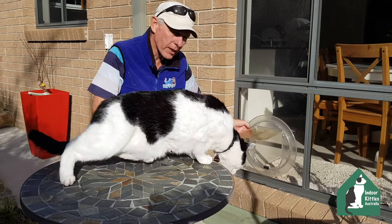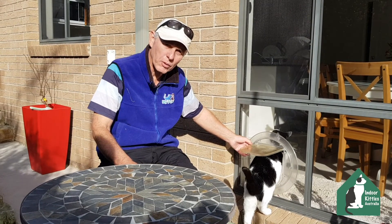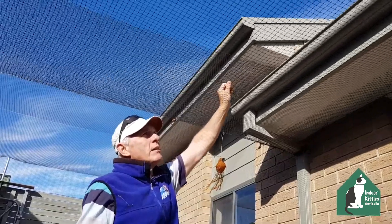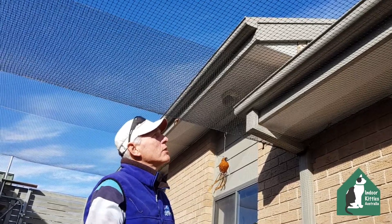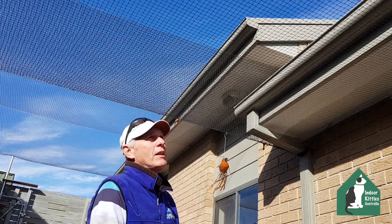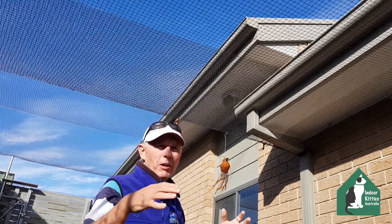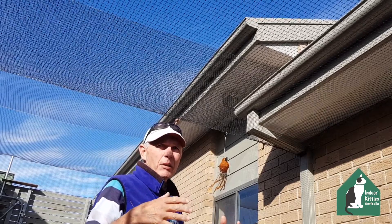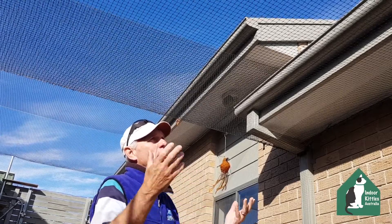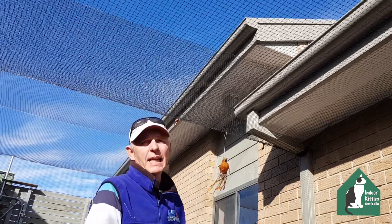It's a cat door — very important so the cats can come and go as they please. This is the netting, which is about 19mm square. Being black, it's hardly noticeable. One of the questions clients ask is 'will I feel caged in?' But you can see and agree that you don't feel caged in at all. It's got a guarantee of about 10 years plus.